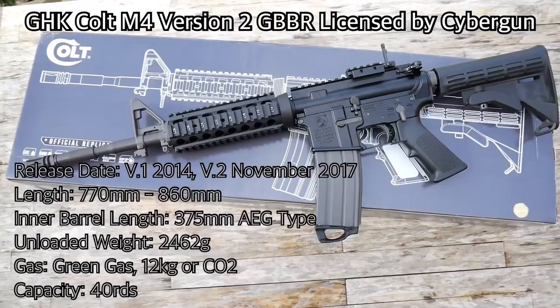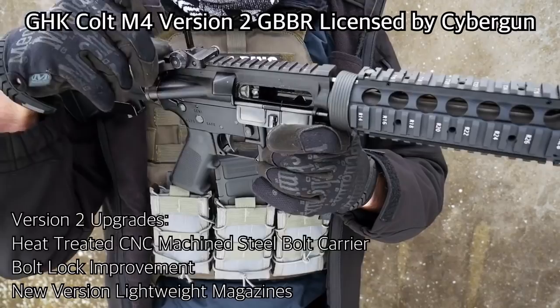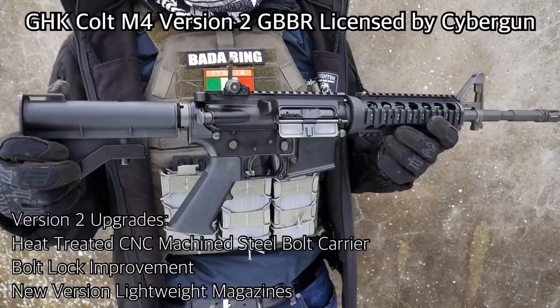The GHK M4 was released back in 2014 and fires from GHK's own produced 40-round capacity magazines, and they also have different types to choose from. The rifle uses a gas system very loosely based on the Western Arms M4 and has endured overwhelming success since its inception — so much so that it is the benchmark in which all other M4 gas blowback rifles are judged.